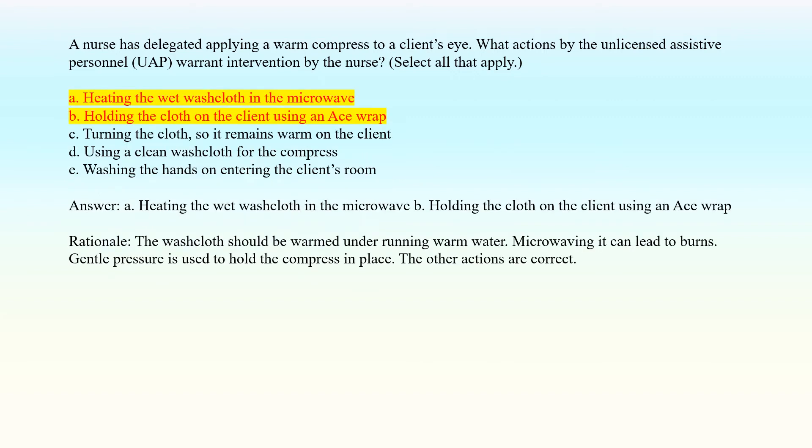Answer: A. Heating the wet washcloth in the microwave. B. Holding the cloth on the client using an ACE wrap. Rationale: The washcloth should be warmed under running warm water. Microwaving it can lead to burns. Gentle pressure is used to hold the compress in place. The other actions are correct.